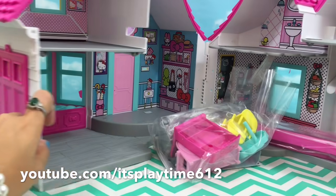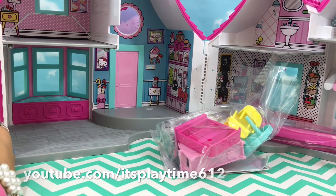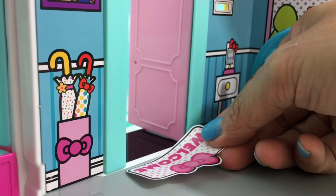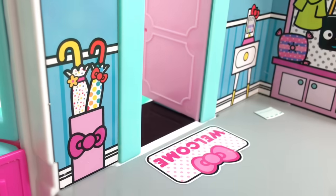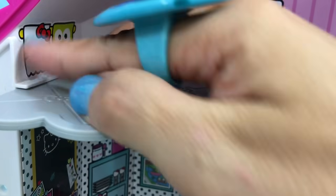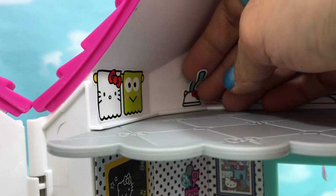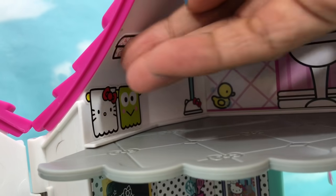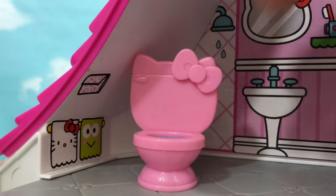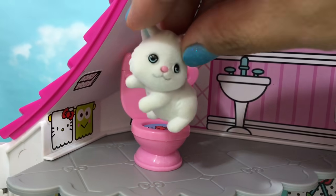Ta-da! Beautiful — it's even more beautiful inside, yay! Let's put the plunger at the back, here's the toilet paper, and here's the toilet bowl. Here's white kitty — she wants to go pee pee.